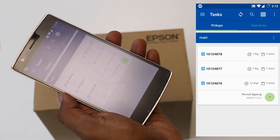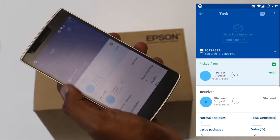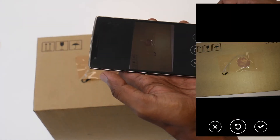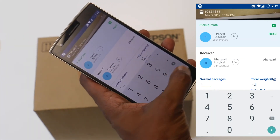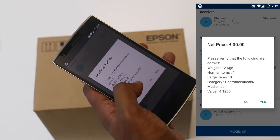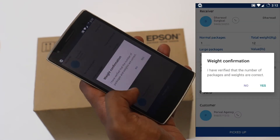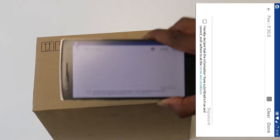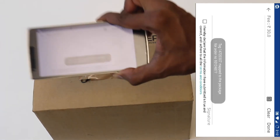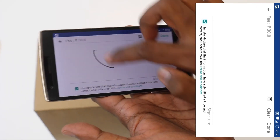Let me show you how this works. We are in the now familiar task screen of a Miltran transporter. On reaching the shipper's address, the transporter inspects the package and fastens the NFC tag onto the package. Then we go through the usual process of taking a picture of the package, weighing it, and entering the correct weight, and then move on to pickup tasks. To map an NFC tag to an order, all I have to do is touch the NFC enabled phone to the tag and the association between the tag and the order is made. As simple as that.